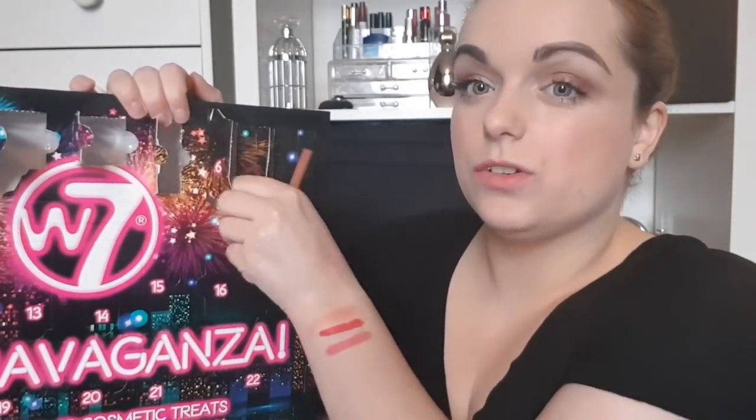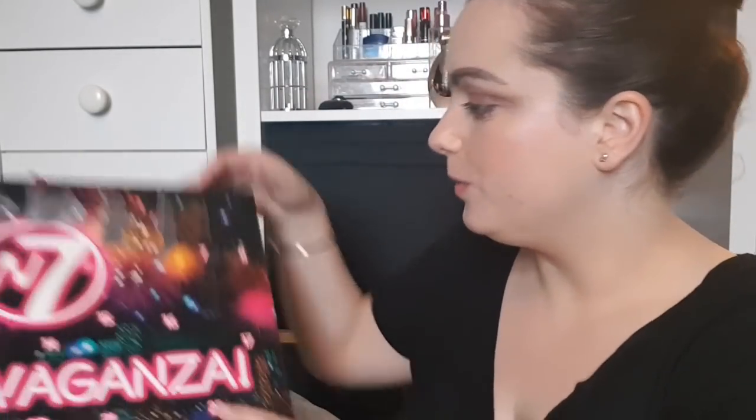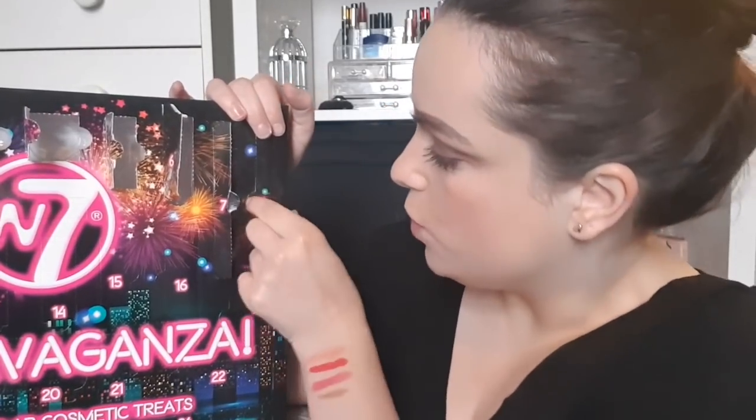Day number seven looks like a full-size product, which is always good. This is a W7 Lip Twister. I'm not very familiar with W7 so I don't know their prices. It's a beautiful nude color and actually quite creamy — just a touch harder than the Rimmel ones, which I love. A really nice nude Kylie Jenner sort of lip.